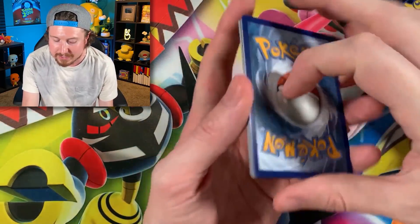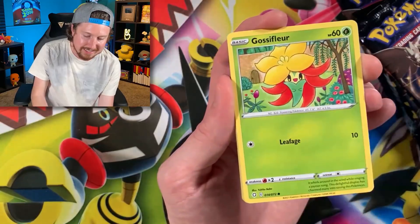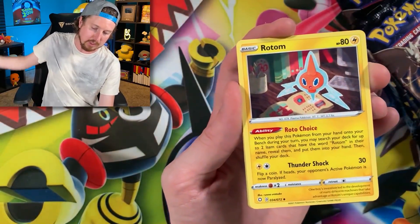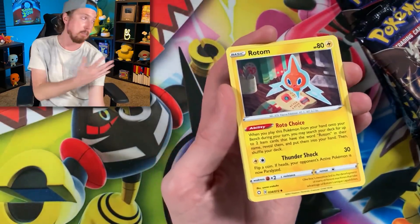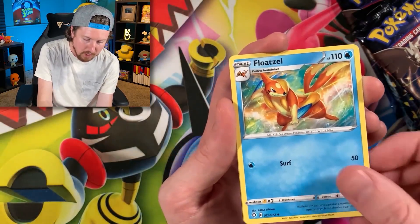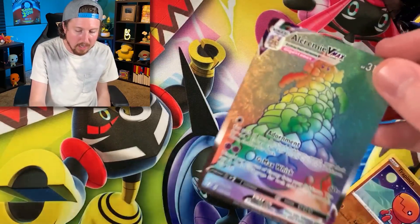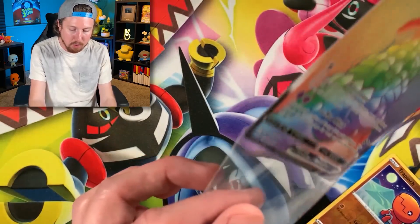We're trying to pull one of every single Shining Fates Pokémon card. I got the binder right back there, so we'll see if we can add anything to the binder. Energy — I'll put that right over there. Maybe you're new here, or maybe you have not seen the video where I opened up every single Shining Fates product that has been released. In that video, I ended up pulling five Rainbow Rare Alcremie VMAX.